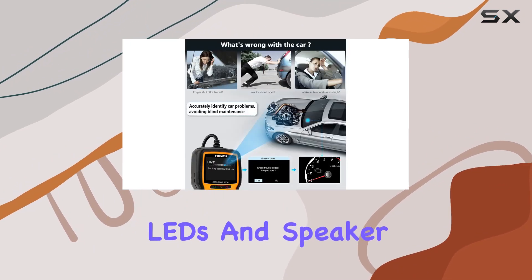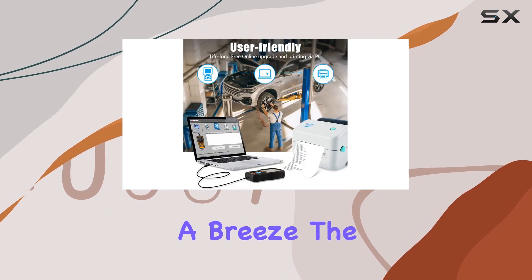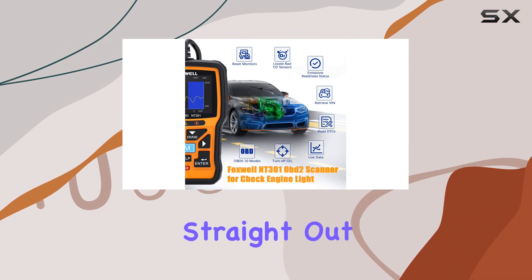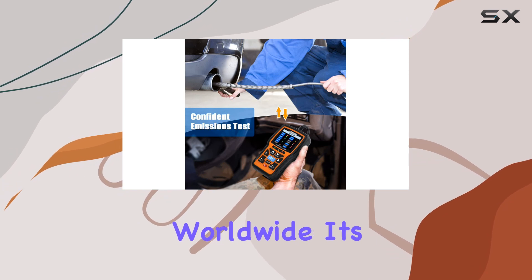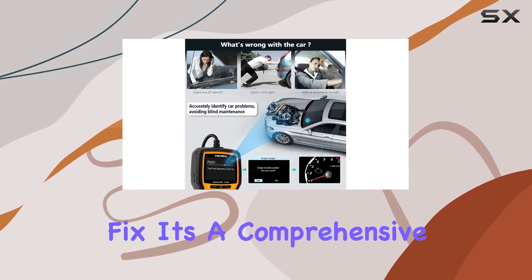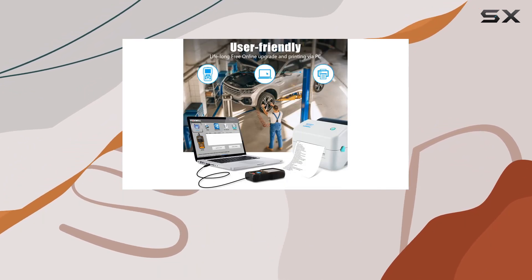The built-in LEDs and speaker provide real-time feedback, making emission tests a breeze. The hotkeys for read, erase, and IM readiness aim to simplify the process straight out of the box. What sets the Foxwell NT301 apart is its compatibility with a variety of vehicles worldwide. It's not just a check engine light fix — it's a comprehensive diagnostic tool that can reset monitors, retrieve VIN, and even analyze codes.